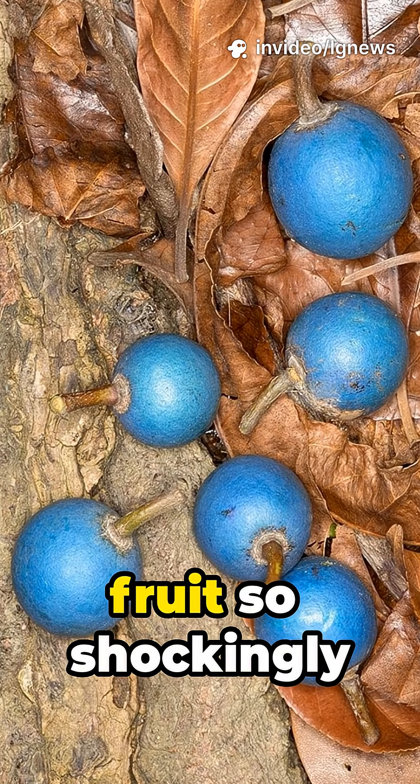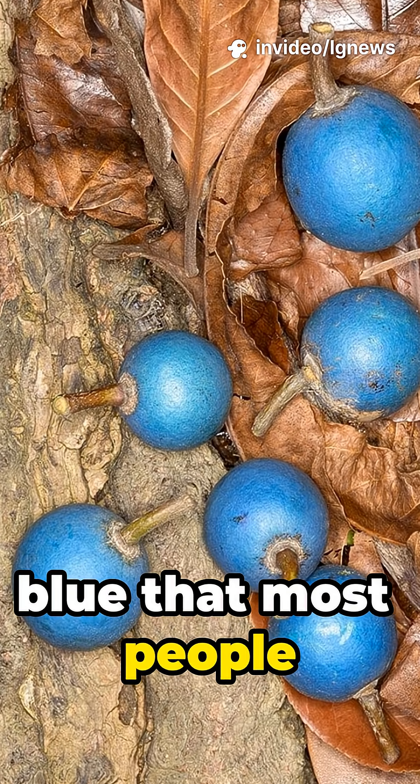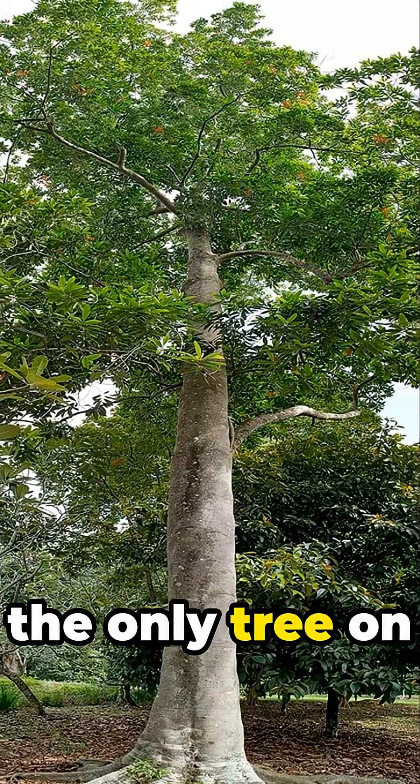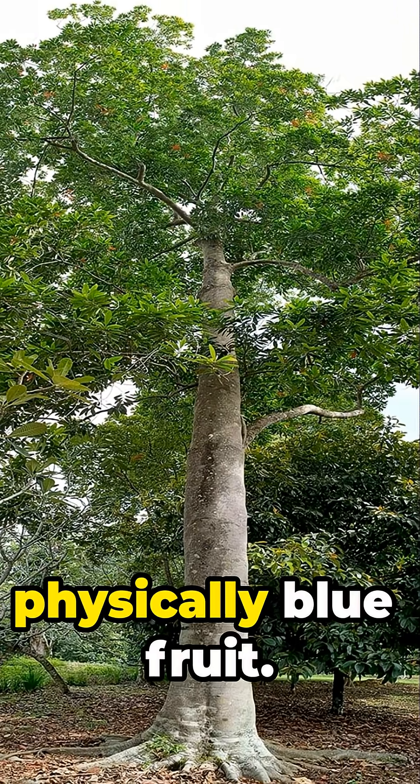Deep in the rainforests of Australia grows a fruit so shockingly blue that most people think it's photoshopped, but it's completely real. This is the blue guandong, the only tree on earth that produces a truly, physically blue fruit.